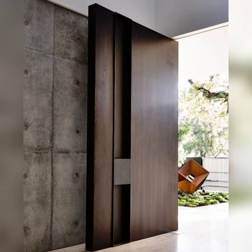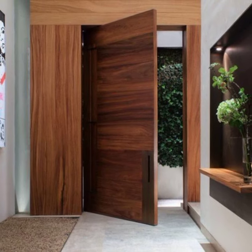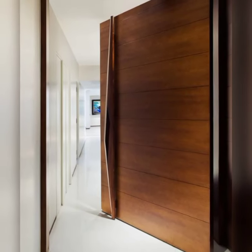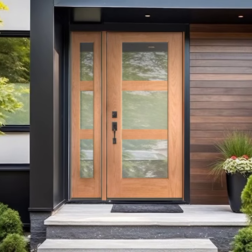Conversely, traditional homes often boast entrance doors crafted from rich wood like oak, showcasing craftsmanship through intricate carvings, paneling, or decorative molding. These doors invoke a sense of warmth and timelessness, reflecting a desire for classic elegance and heritage.